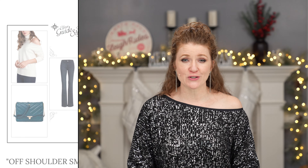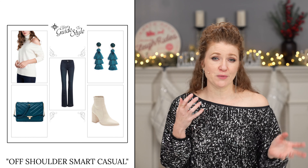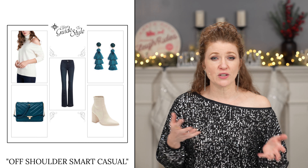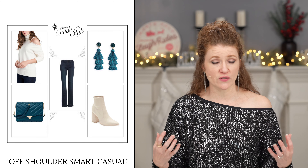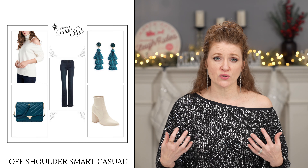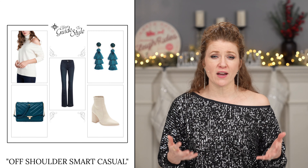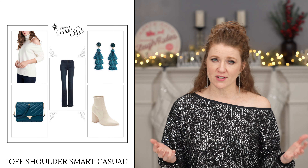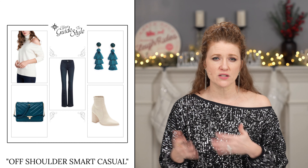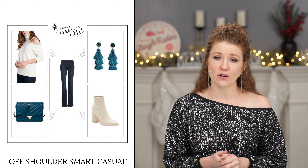So let's go ahead and get started on my first outfit. Outfit number one is called off the shoulder for smart casual. I'm calling this smart casual because I think this is something that is casual, but looks a little bit more dressed up because of what you have paired with it. I did an off the shoulder — actually this is a cold shoulder sweater, but you could do an off the shoulder. I love off the shoulder or cold shoulder sweaters; you could even do one with cutouts. I just think it's a great way to get something that's above the norm.